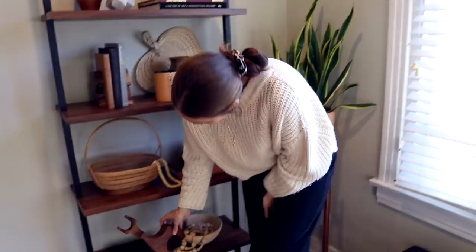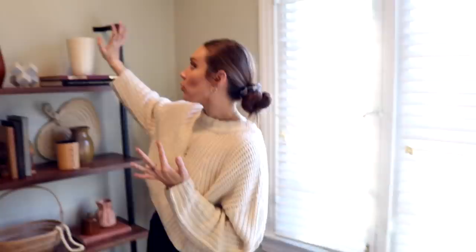I think the bookcase is styled well enough now that we can go find a really pretty plant to go up here. We also need to stop by Joann's to pick up some pillow inserts for our grain bags that we're going to be making into lumbar pillows for the bench. Let's go shopping.